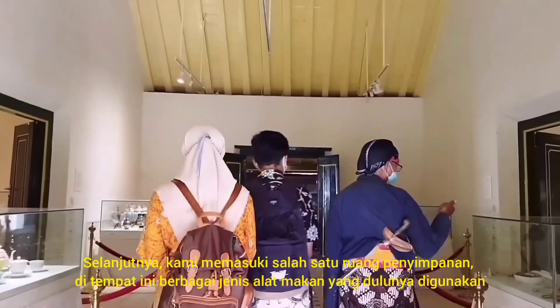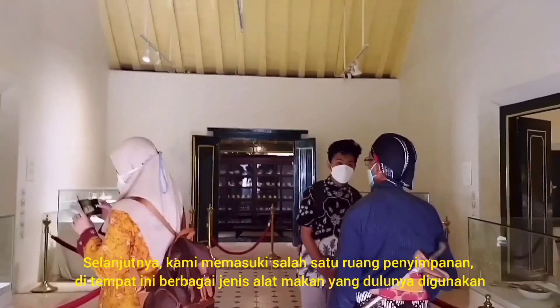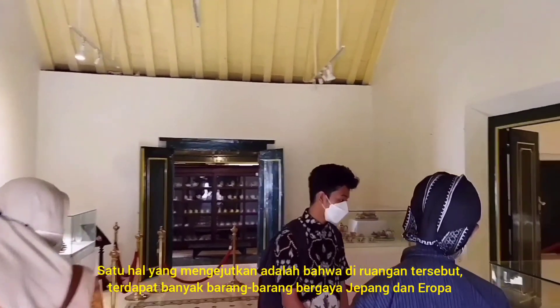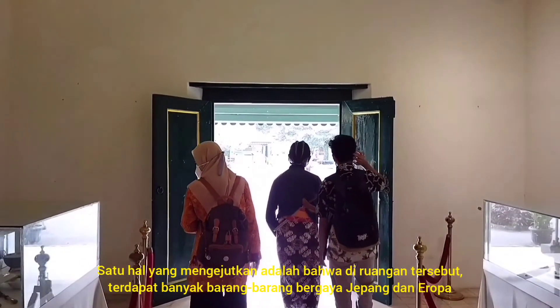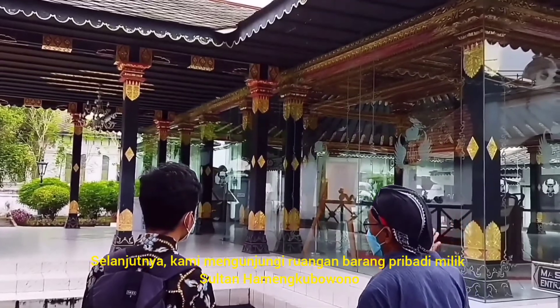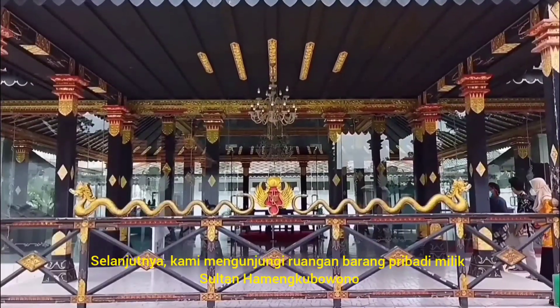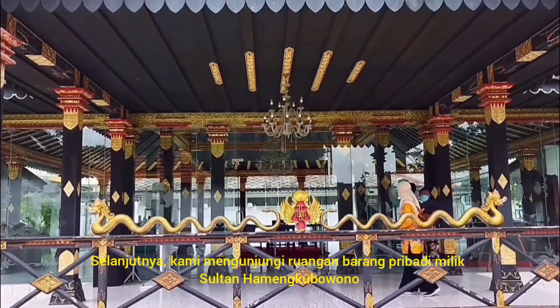Next, we go inside one of the storage rooms. This is where some of the utensils are stored. Surprisingly, there are a lot of utensils with Japanese and European styles inside the room. After that, we visited the room where some of the private belongings of Sultan Hamengkubuwono were located.